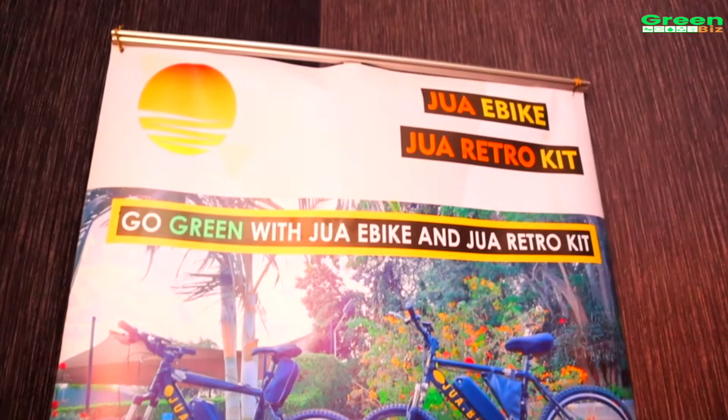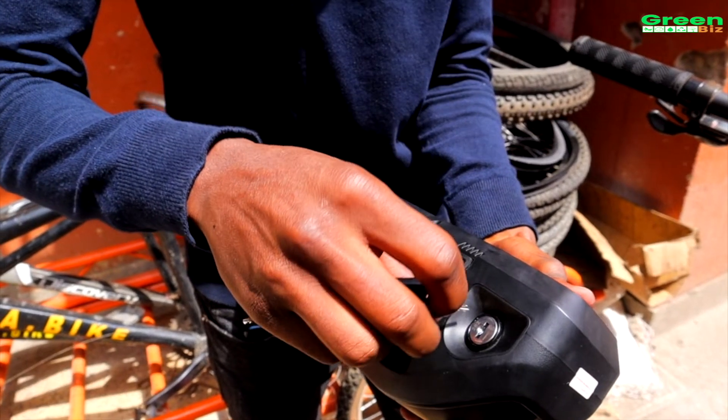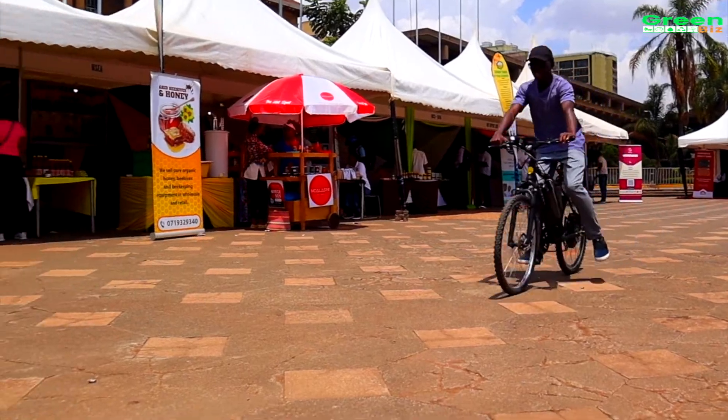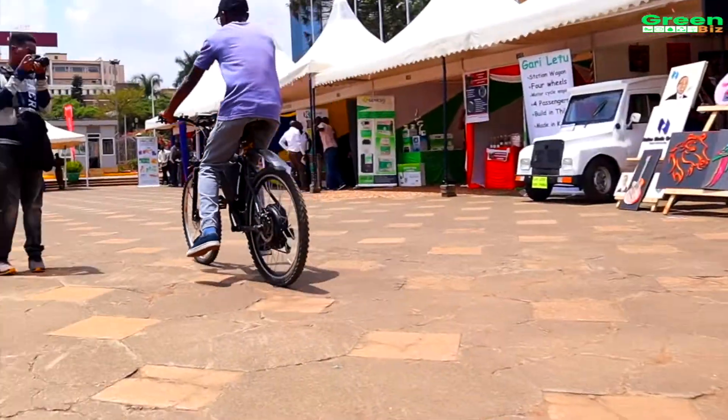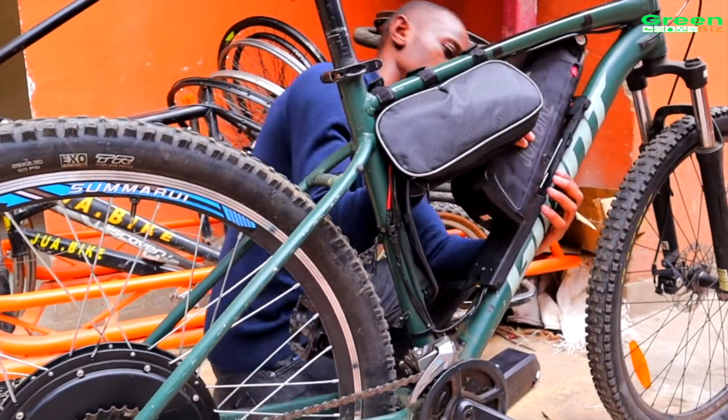We began our operations last year October with 10 bikes, and by now we have over 20 bikes on the road. We can't even meet the demand — there's huge demand for electric bicycles, especially for delivery riders as well as commuters looking at alternative modes of transport.